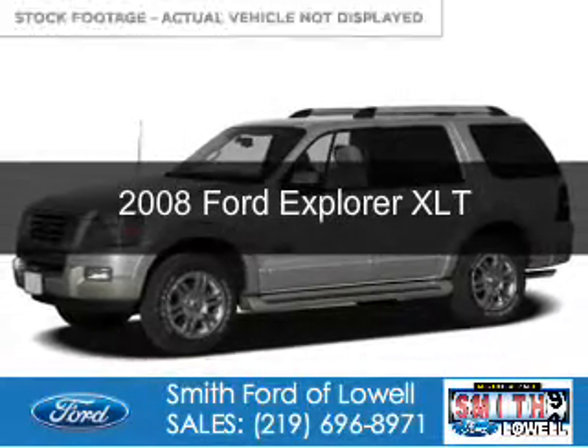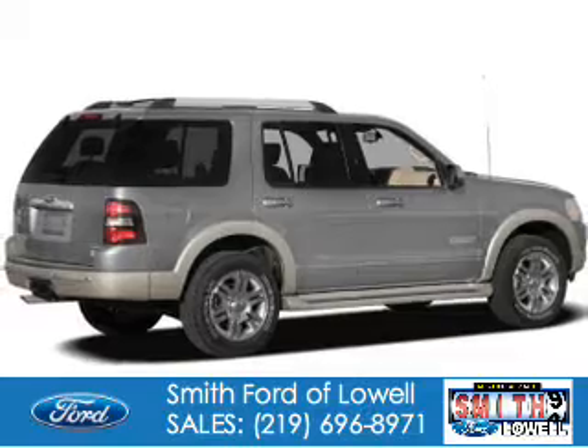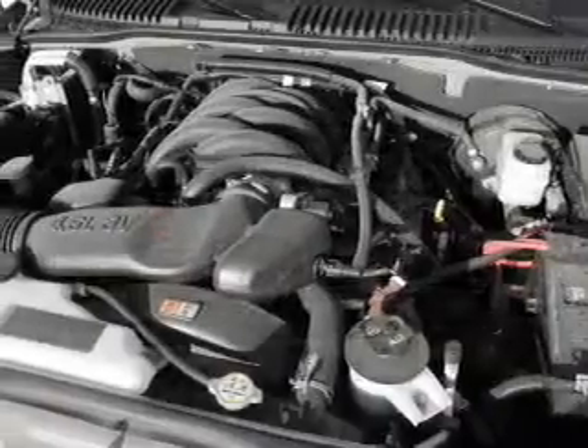This is a used 2008 Ford Explorer. It's powered by four-wheel drive, a four-liter, six-cylinder engine, and a five-speed automatic transmission.